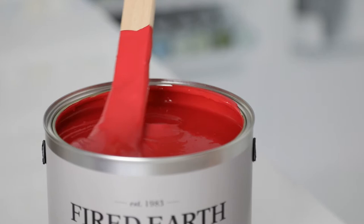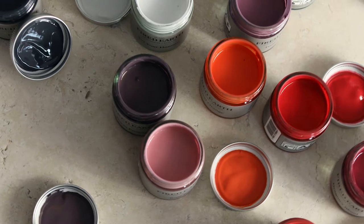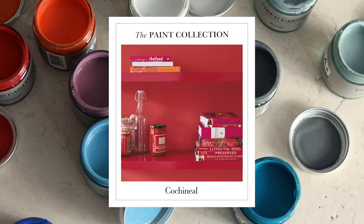Available in a variety of finishes including matte emulsion, eggshell and exterior masonry. Fired Earth paint is formulated in the UK with the environment in mind. We take care to choose the correct and safe materials.